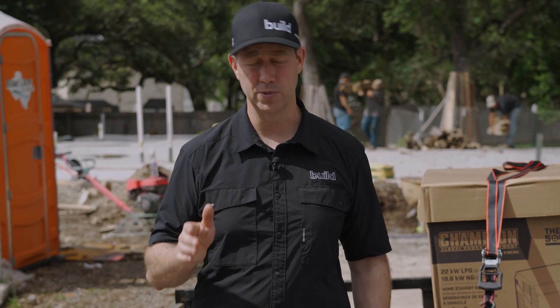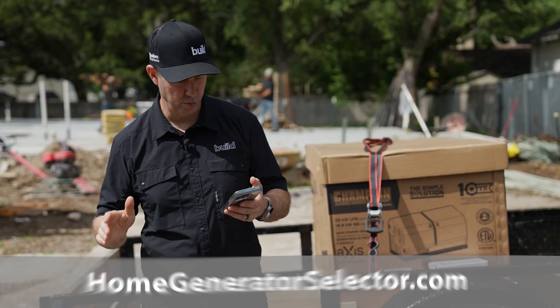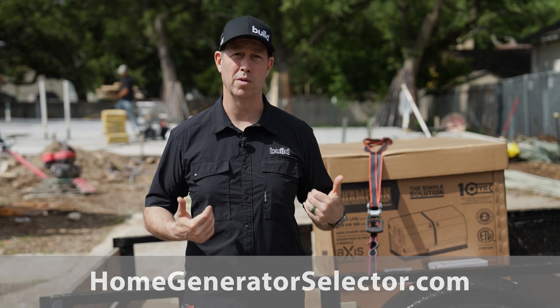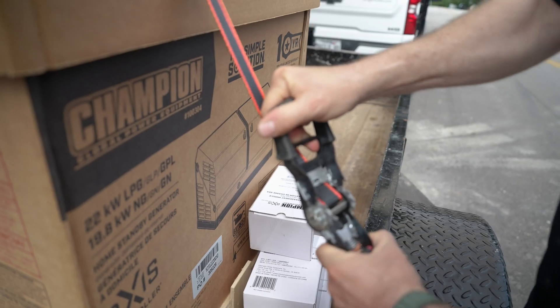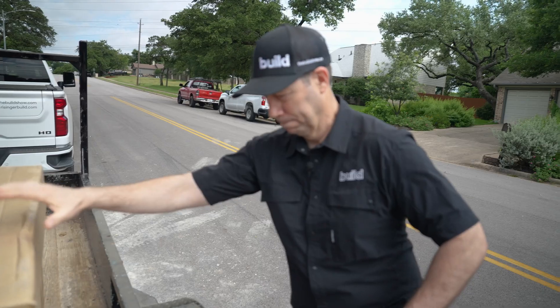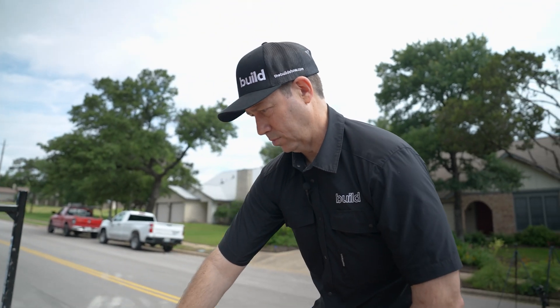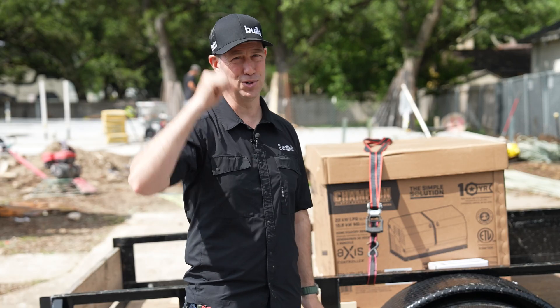If you're not familiar with these units, go to their website — it's called the home standby generator selector at homegeneratorselector.com. You can input what you need to run at your house during an outage and figure out what size you're going to need. Big thanks to Champion — they've been a longtime partner of the Build Show and they make some terrific equipment that I've used both on my houses and on my jobs. We'll see you next time on the Build Show.